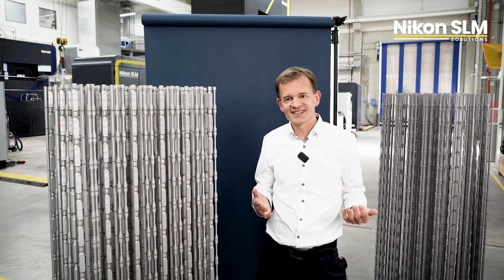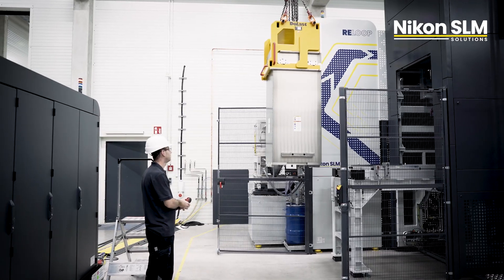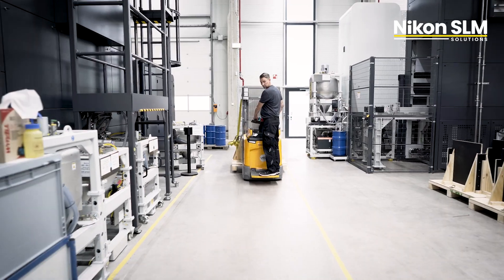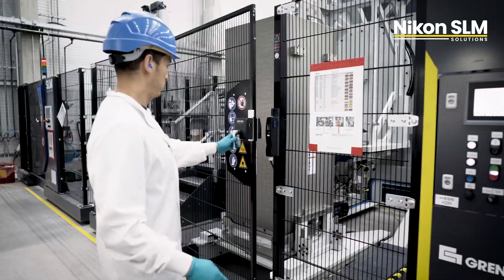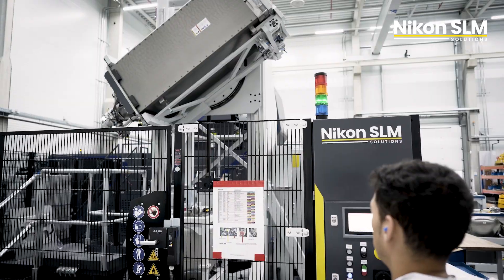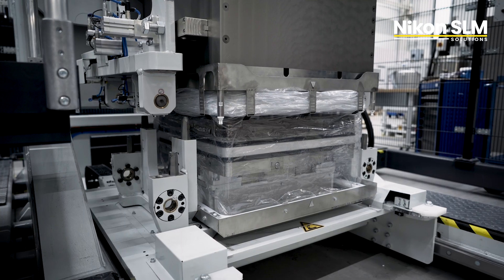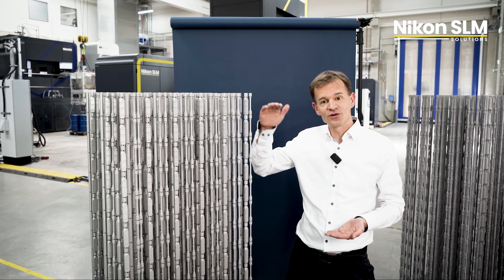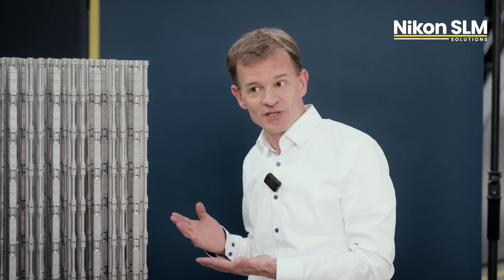These two build jobs were printed in a 60 micron prime material parameter set. The total build time is about 10 days each — a fantastic compromise of quality at a rather good speed. If you want to increase your speed, we also have the released 90 micron productivity and the 120 micron productivity plus material parameter set, which can cut down your build time from 10 days down to just 3.8 days, giving you the opportunity to print seven of those build jobs per month.